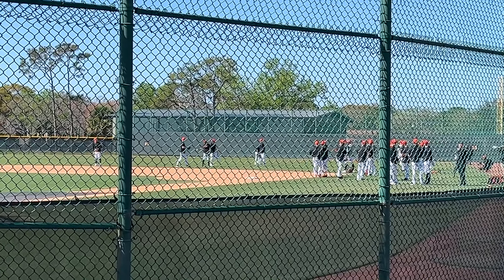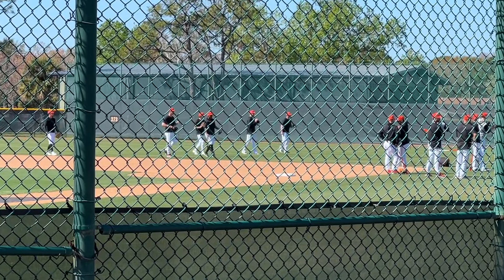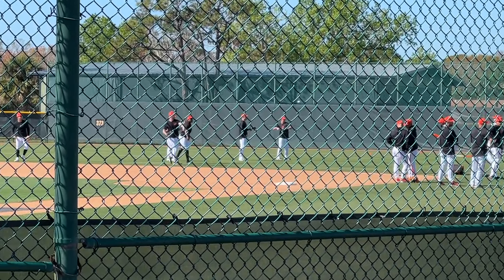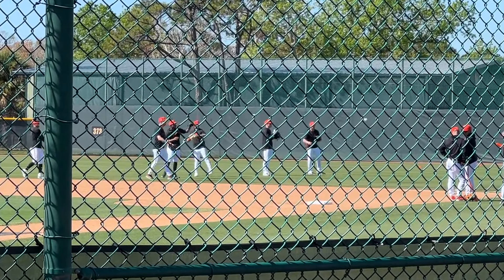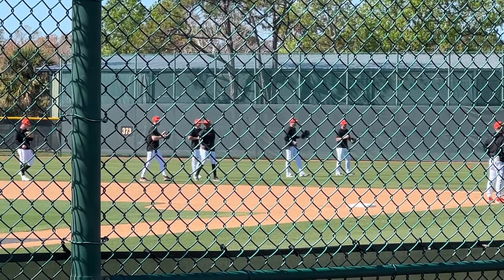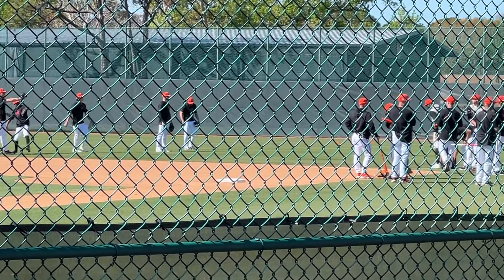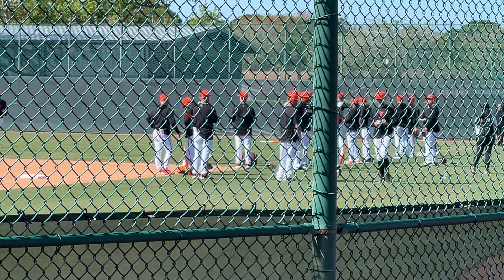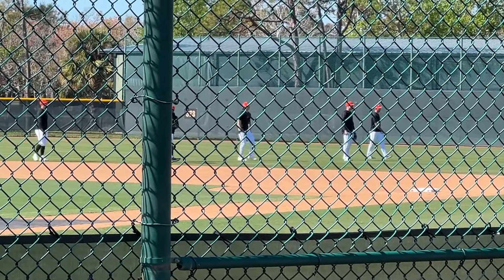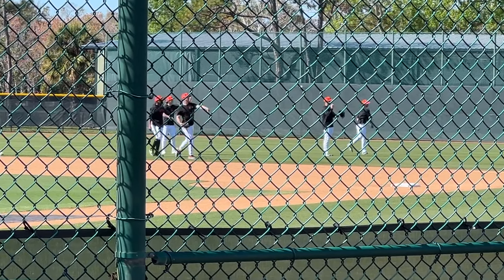We are at spring training with the Baltimore Orioles, and I have not been here since I played for them way back in 2012. Taking Maddie to check out some spring training action — first spring training practice of the year for the Orioles. I've got myself mic'd up, going to show you guys around in case you haven't been to a spring training complex before. Beautiful down here in Sarasota — came down to visit my wife's family.